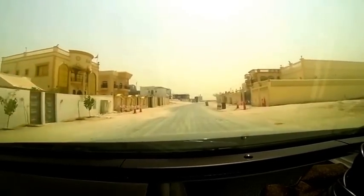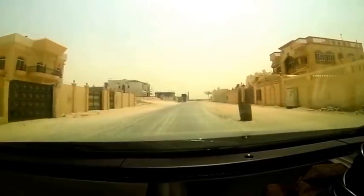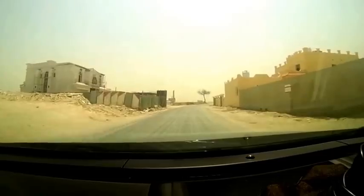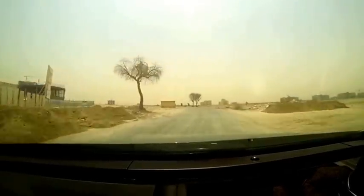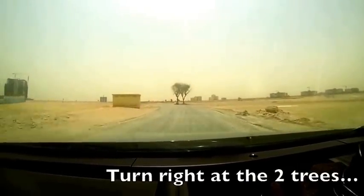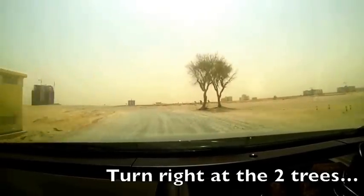Now I've got people living in these houses on my left. Now these two trees are the landmark I use to give people directions to my house — you come to my house, you make a right turn at the two trees.